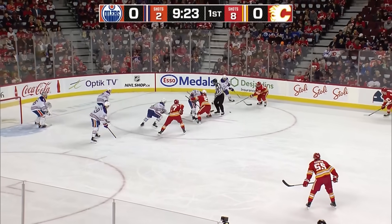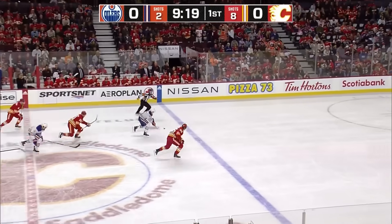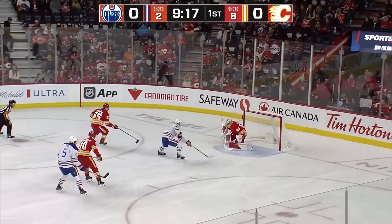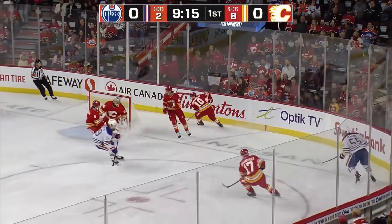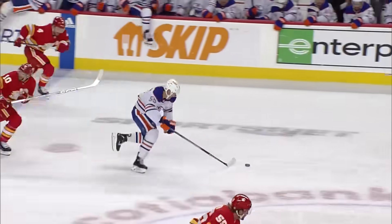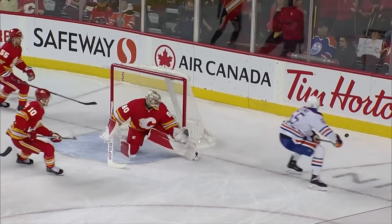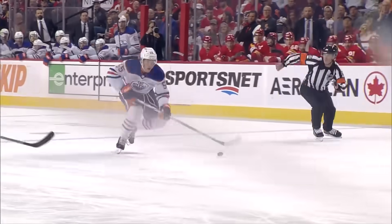He snagged 10 points in 12 games down there in Bakersfield, so he's the guy that knows where the net is. A steal by Holloway — he races down the ice, gets by Hannafin, goes to the backhand, and flips it just wide of Vladar's net. It's hard to beat Noah Hannafin in a foot race, and Dylan Holloway just did — a race between number 55s.